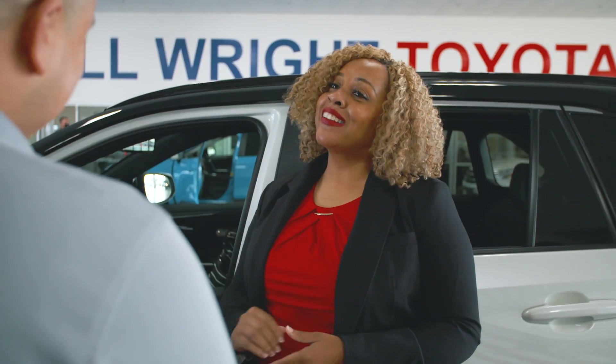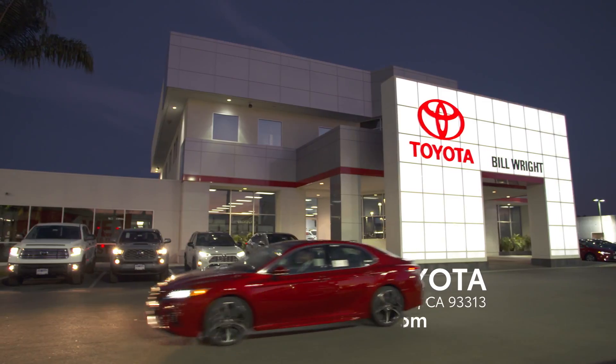All this means better, faster service for you and your Toyota. We're Bill Wright Toyota, doing it the right way for over 50 years.